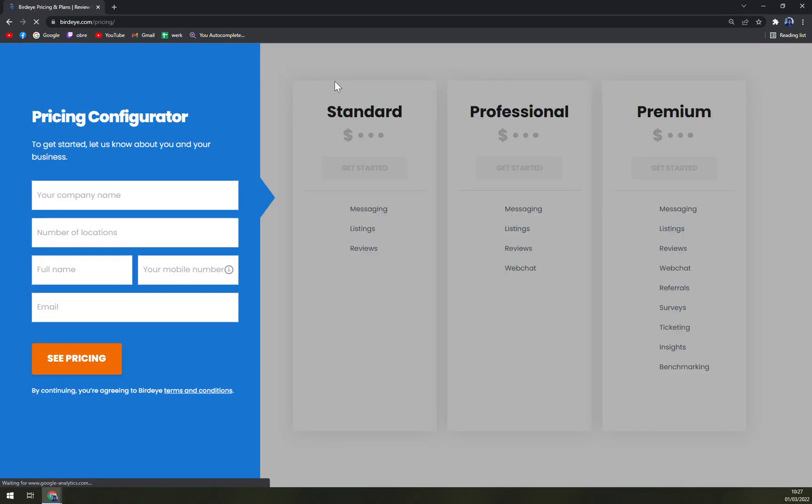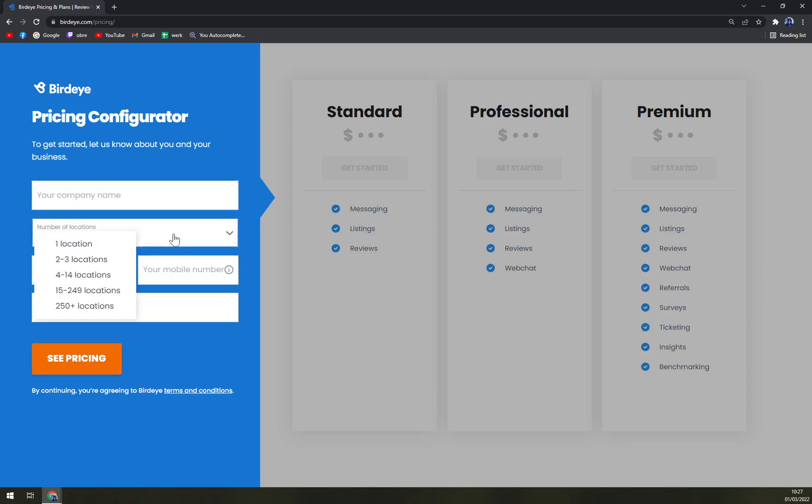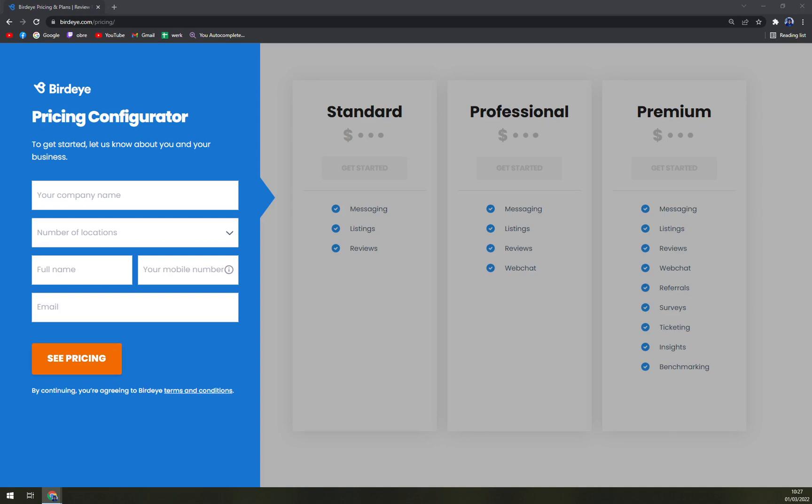When we check the pricing tags, we see that all of them are custom — they are quotation-based, where you have to give them your company name, number of locations, full name, and mobile number or email. They will try to reach you and tailor an option for you, essentially asking you to pay the amount they quote.